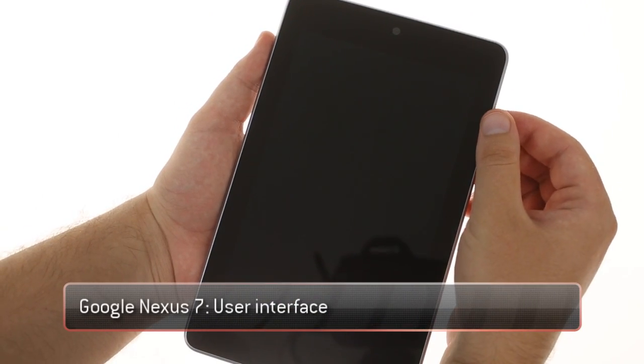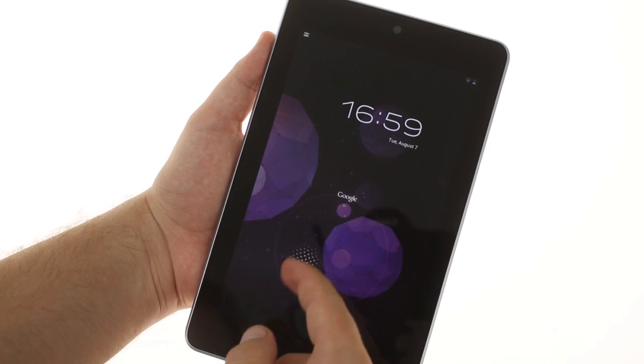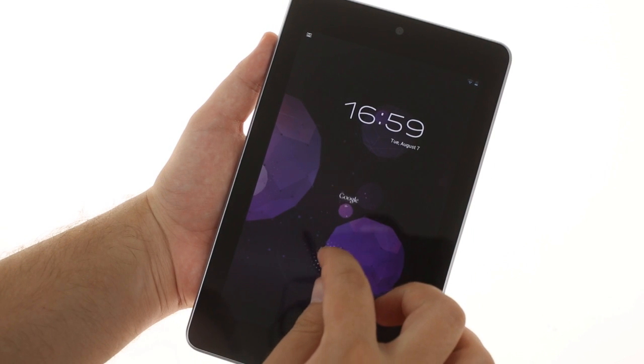The Nexus 7 is the first tablet to ship with Android 4.1 Jelly Bean. It's an incremental update over ICS, but there are some really cool new features.